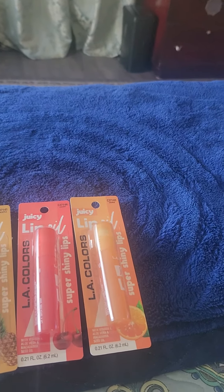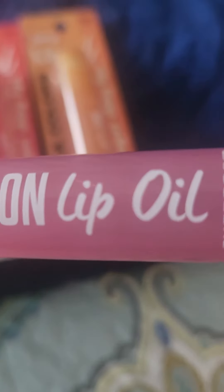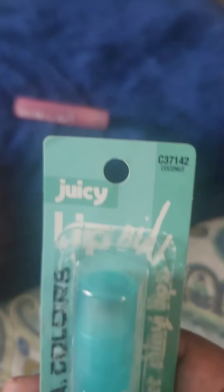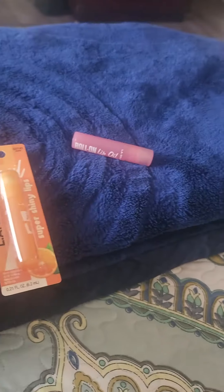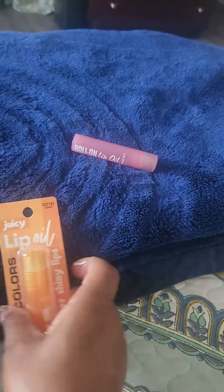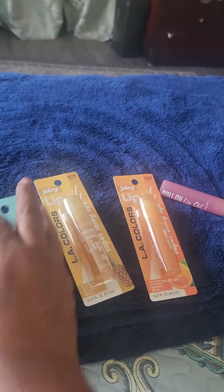This one is literally called a lip oil roll-on. I opened this one, which was the coconut one — they're all lip oils. This one says 'juicy' on it; the packaging and promotion is different. So that's the coconut, and there's a pineapple and cherry. They were like two dollars and something.